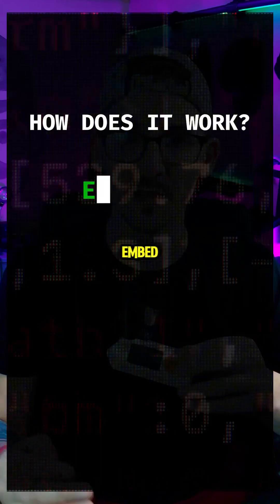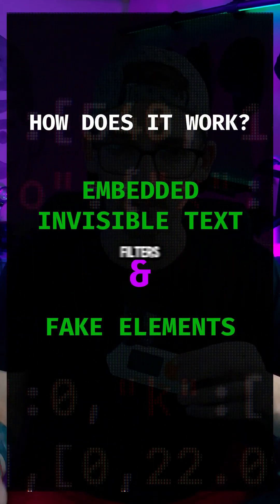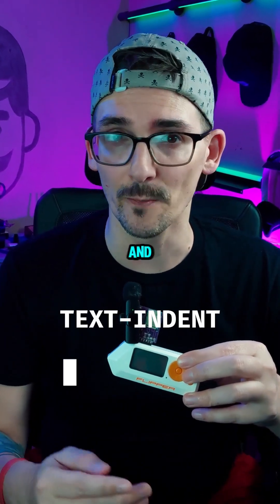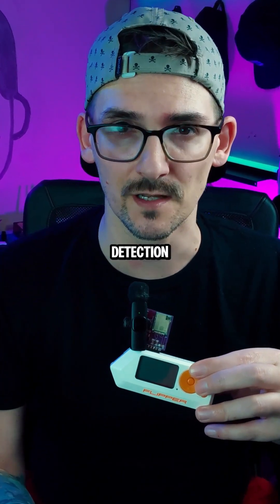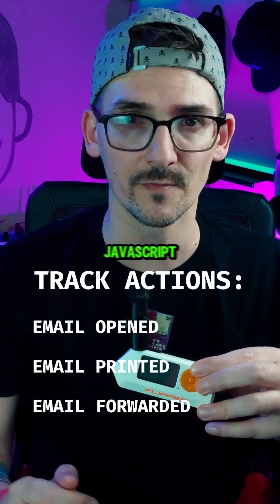So how does this attack work? Attackers embed invisible text and fake elements in CSS to trick email spam filters into thinking the email is safe. They use CSS properties like text-indent and opacity to hide malicious content from users while keeping it readable to detection engines. They even track user actions like opening, printing, or forwarding an email — all without JavaScript.